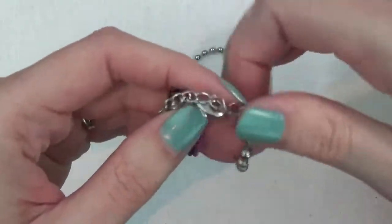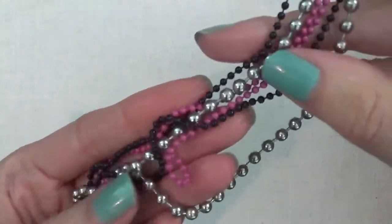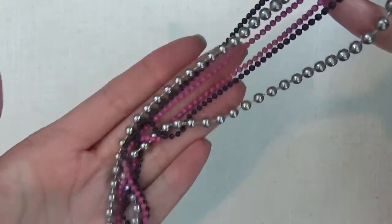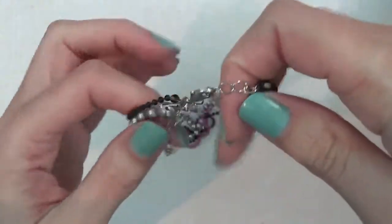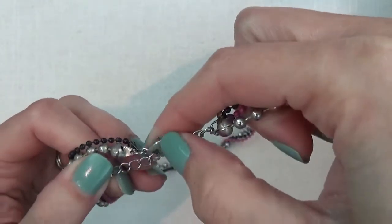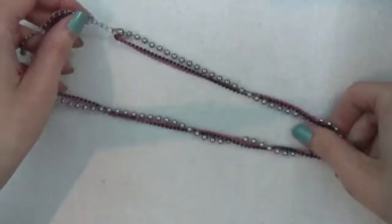Here is a multi-strand necklace. It has pink, black, and silver tone ball chain. Looks like the clasp might need some cleaning up, but other than that it's still in pretty good condition.